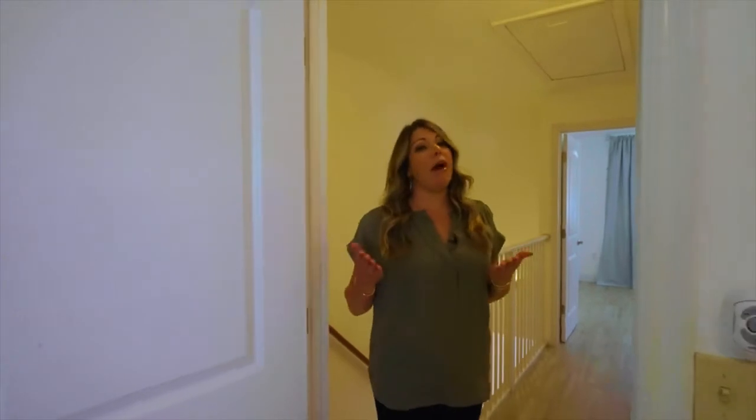The nice thing about this upstairs is that you have a split master floor plan. You have two full masters, two full master baths on opposite sides of the upstairs. Yes, Chris, neutral colors. Also, you have accordion shutters and modern light fixtures.